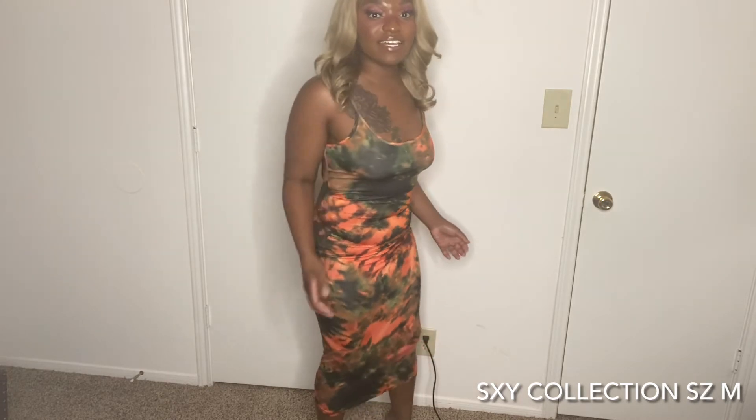This next outfit is essentially the same dress, just in a different color — it's a green and orange color. I love this color too. When I saw this dress I was just like, I have to get it. The color scheme looks so cute, and everybody I saw try this dress on looked amazing in it, so I just knew I had to get it. It fits just like the other dress, hitting right here on my leg.